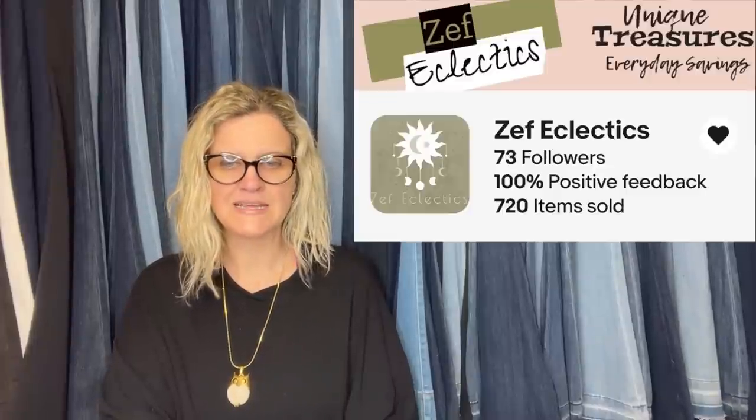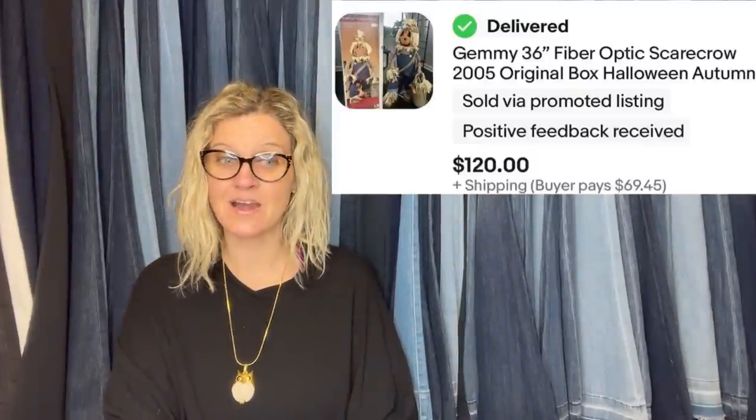This one comes from Zeph Eclectics. Got it from Goodwill for $6.99, listed it at $477, and accepted a best offer of $450 plus shipping. It is a religious three-panel fireplace screen scroll, Orthodox icon, Easter resurrection. I picked up this for free from Facebook Marketplace — spent $8 for a replacement bulb and it worked perfectly. Sold in about two weeks, shipped to Canada. It's a Gemmy 36-inch fiber optic scarecrow, 2005, original box, Halloween autumn decor. $120.